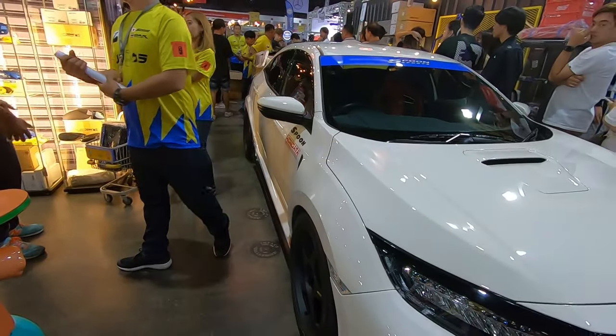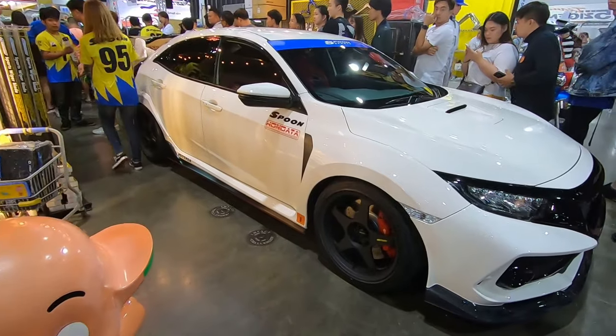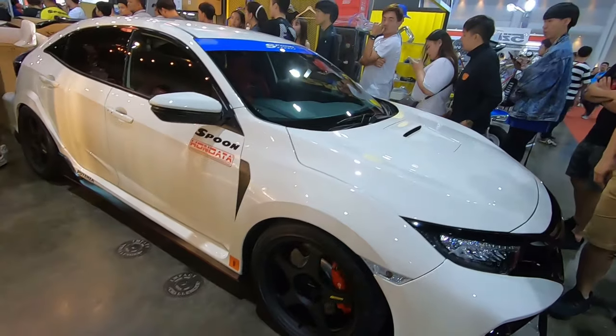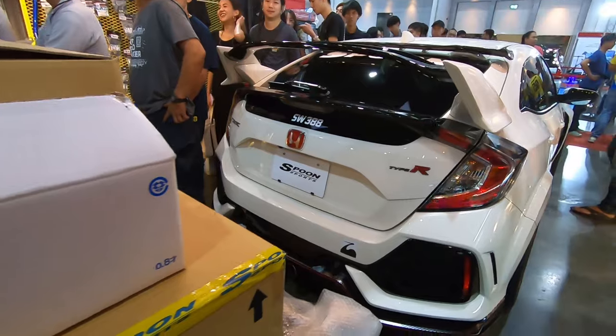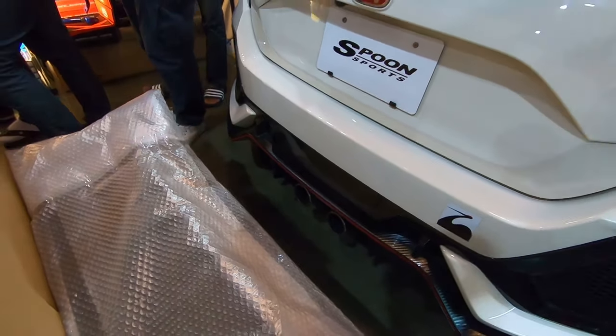We've got the FK8 — full Spoon. With Spoon wheels, 17-inch offset, with a Brembo six-pot caliper. Can't really see the interior but there's a Spoon steering wheel, Spoon gear knob, Spoon seat. It doesn't come with a triple pipe — it comes with twin Spoon tailpipes.